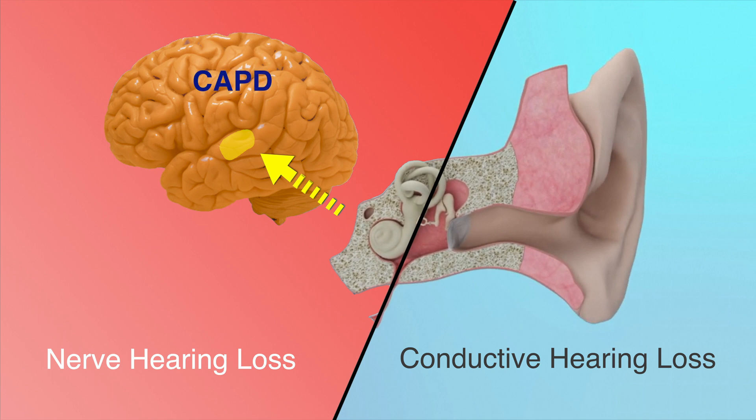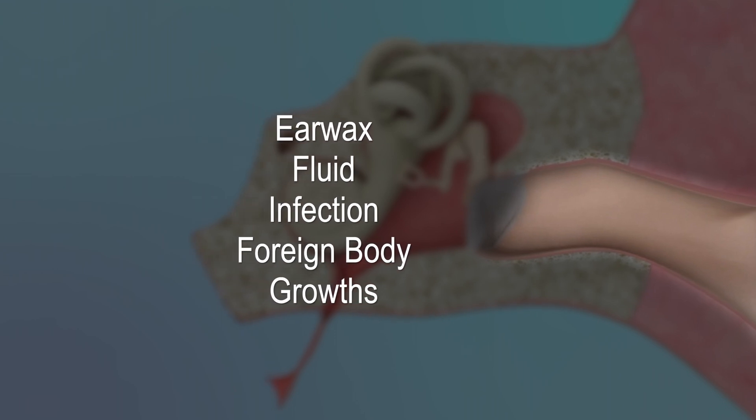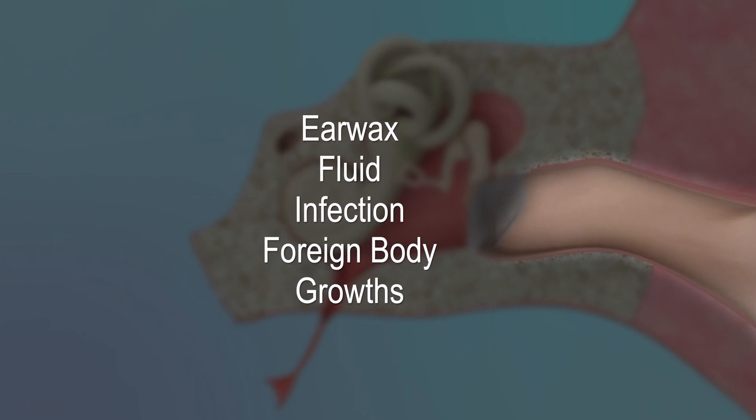Finally, there is central auditory processing disorders, which affects the brain's ability to process and understand the sounds it hears. Let's go through each of these hearing loss types in more detail. Anything that blocks an open ear canal can cause hearing loss. Such conditions include earwax, fluid, infection, foreign body, and abnormal growths.